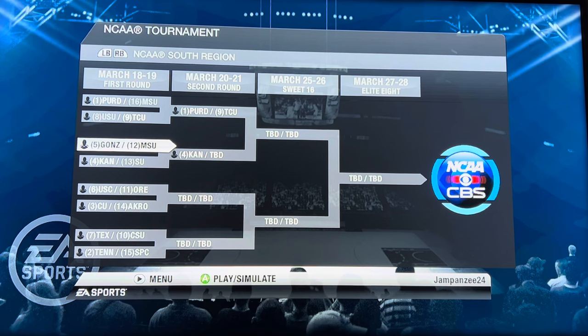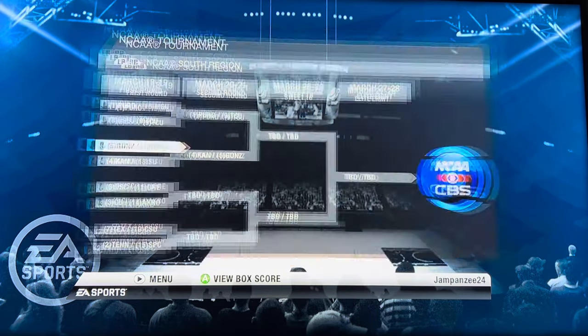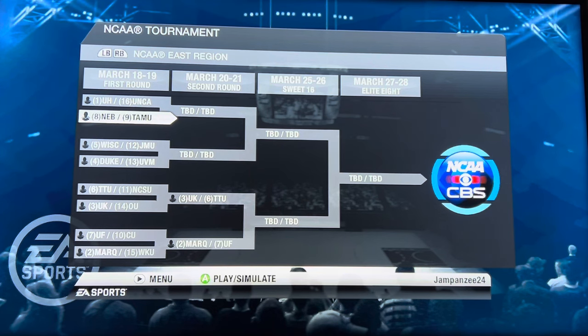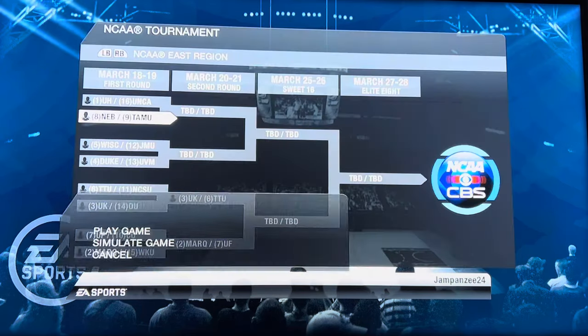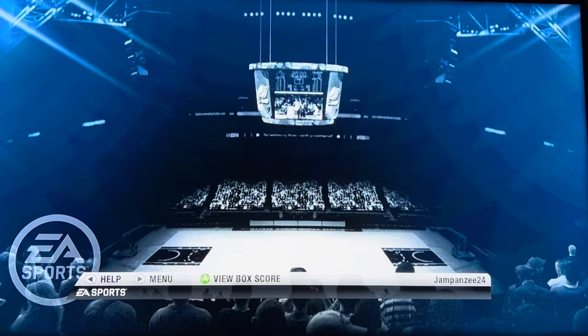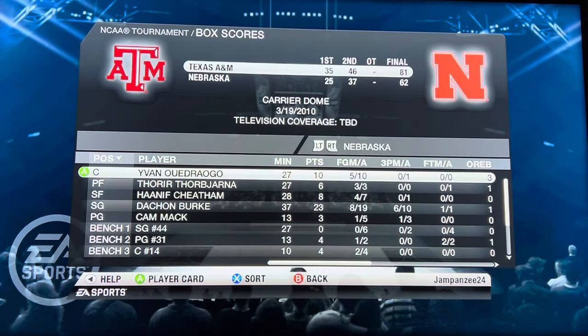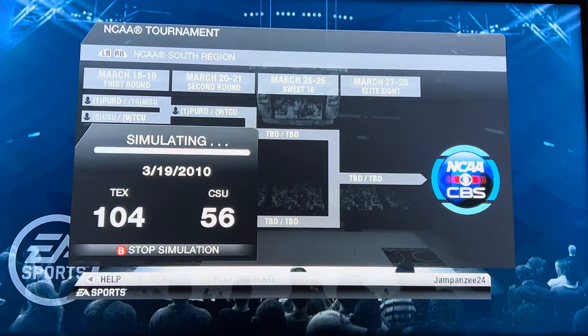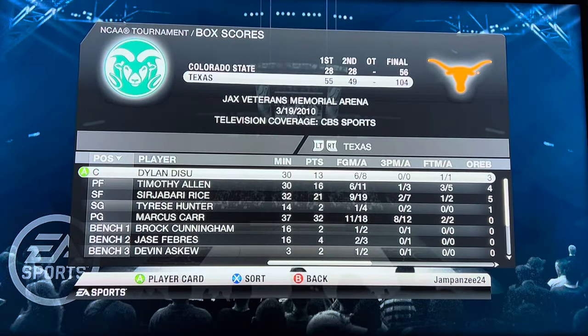Gonzaga versus McNeese — McNeese is a popular pick to pull off the first round upset, but they do not. Gonzaga wins handily 100 to 74. Nebraska versus Texas A&M — Texas A&M advances 81 to 62. Texas versus Colorado State — can Colorado State win their second game of the tournament technically? We have Texas moving on 104 to 56.